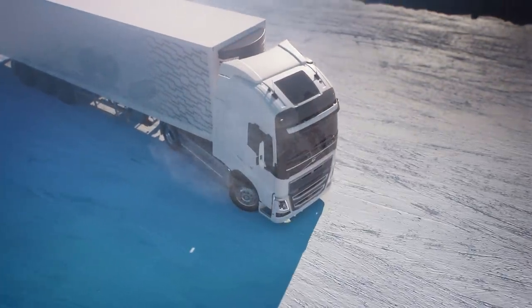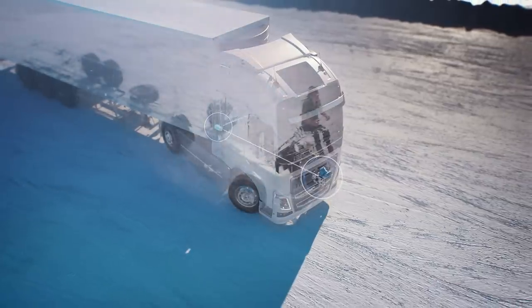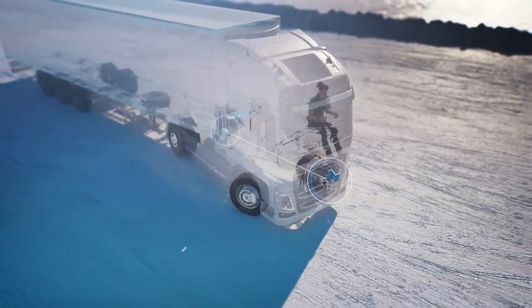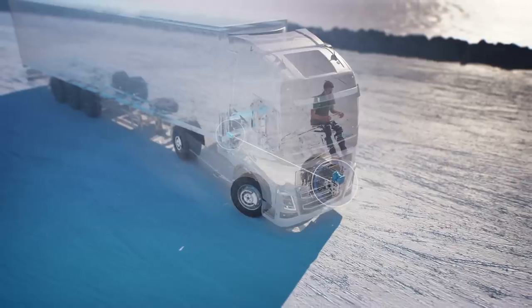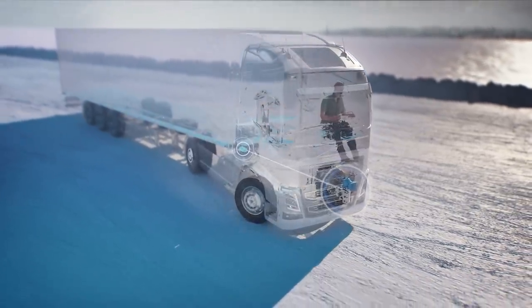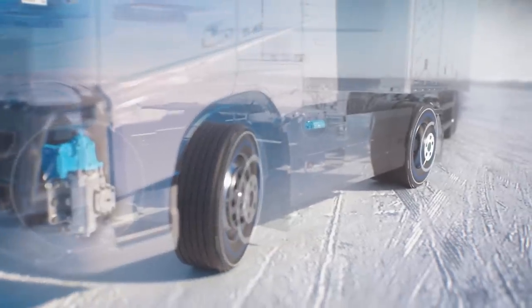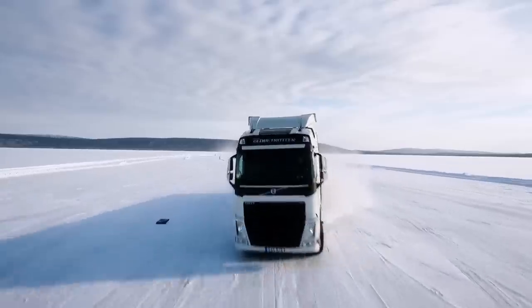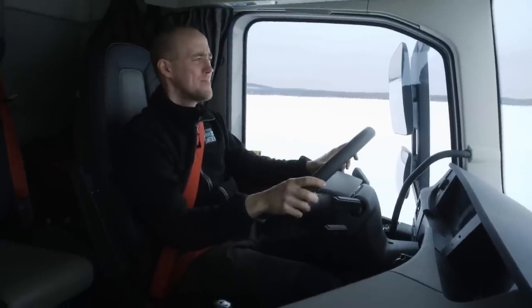Volvo Dynamic Steering with Stability Assist reacts within milliseconds to counter-steer during a skid, just like a professional driver would. This is made possible by hardware and software constantly communicating to detect if a truck is about to lose its grip on the road. The new feature also helps the electronic stability control system to act faster and to slow down the vehicle safely.